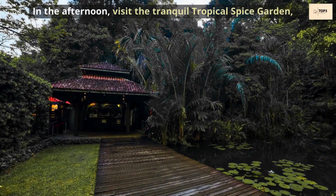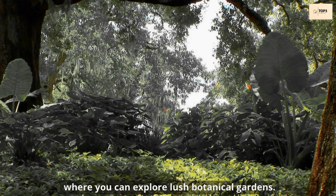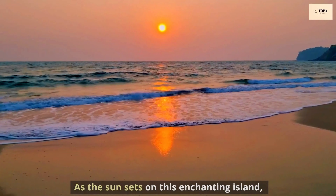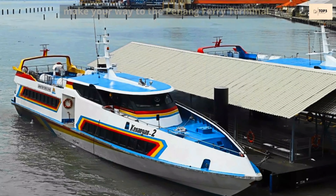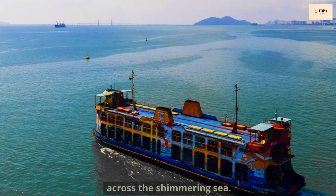In the afternoon, visit the tranquil Tropical Spice Garden, where you can explore lush botanical gardens. As the sun sets on this enchanting island, make your way to the Penang Ferry Terminal and bid farewell to Penang with a scenic ferry ride across the shimmering sea.